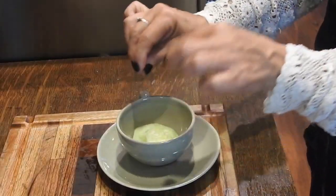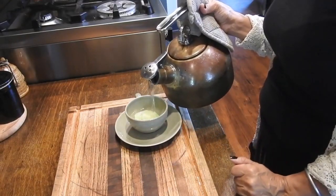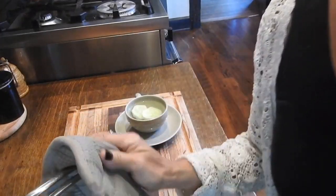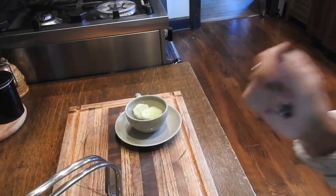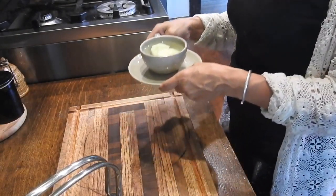And don't forget the cucumber tea — it's the perfect pick-me-up.